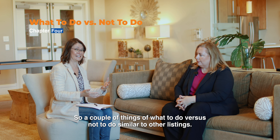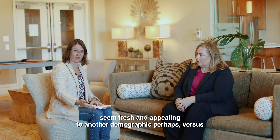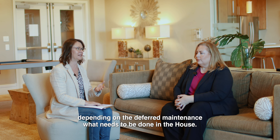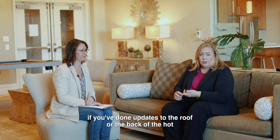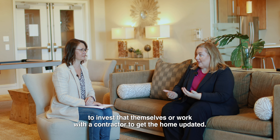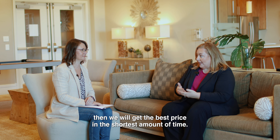What to do versus not to do is often counterintuitive to what a long-time owner would expect. We focus on cosmetic updates that make the house feel fresh and appealing to a new demographic, rather than things like a new roof or HVAC that someone intending to live there long-term might prioritize. Buyers today are really concerned with cosmetic updates because they don't have the funds to invest in those themselves. Our goal is to get the home neutral and appealing to the largest number of buyers, which gets the best price in the shortest time.